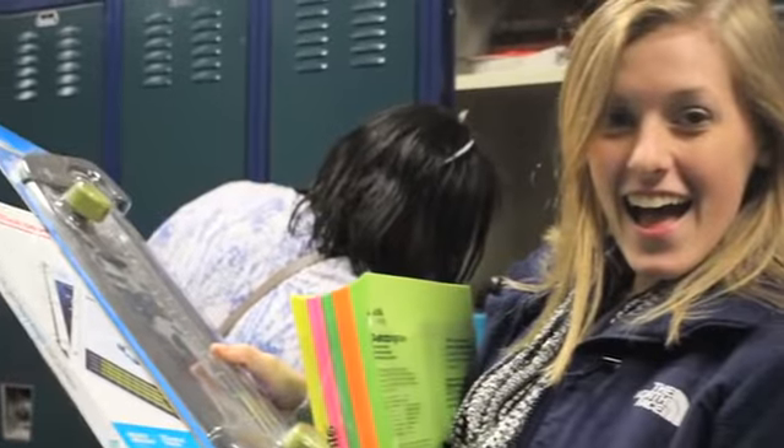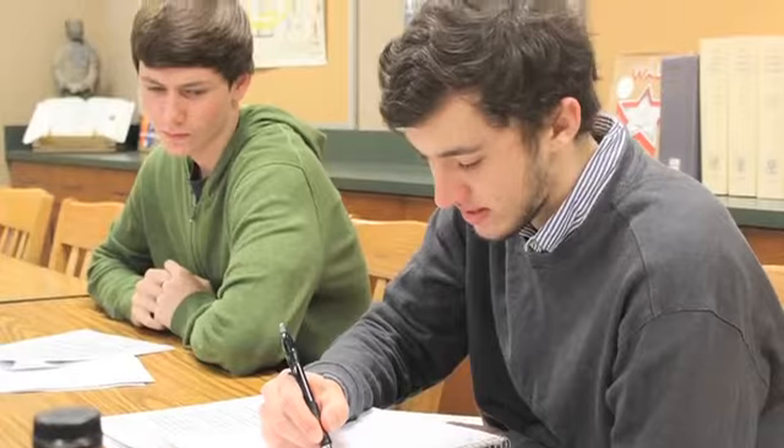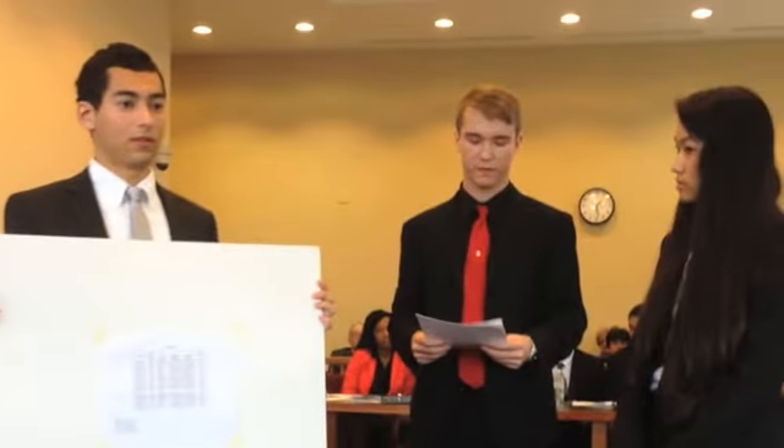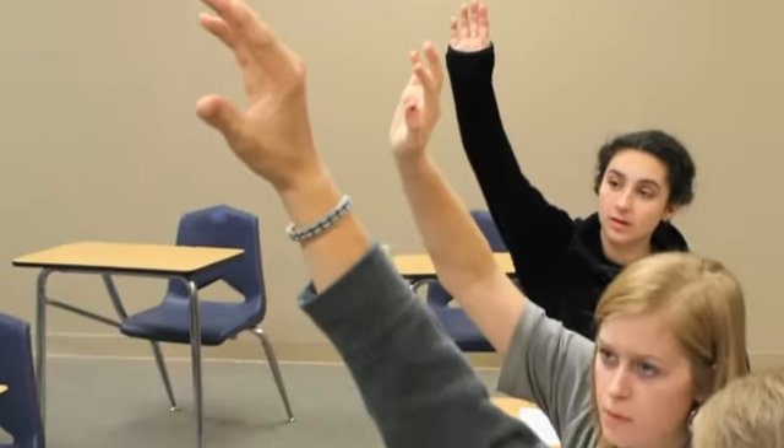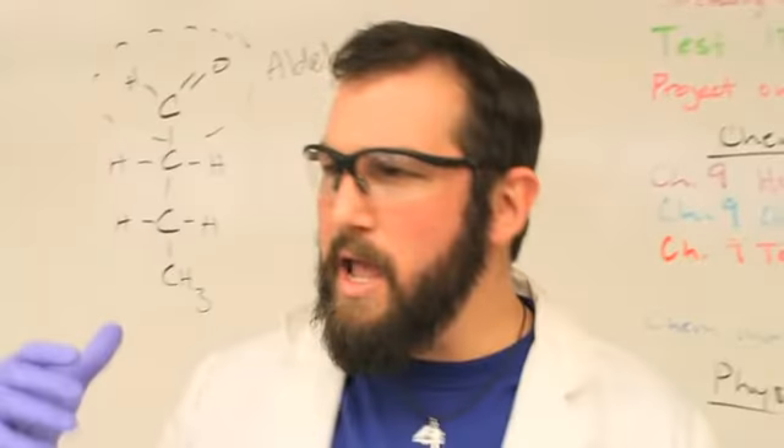But it's not all fun and games at Vanguard. With a mission to instill core values of rigor, respect, and responsibility in all students who attend, it is up to the student to take ownership of his or her education, and Vanguard's highly educated faculty are committed to helping them do just that.